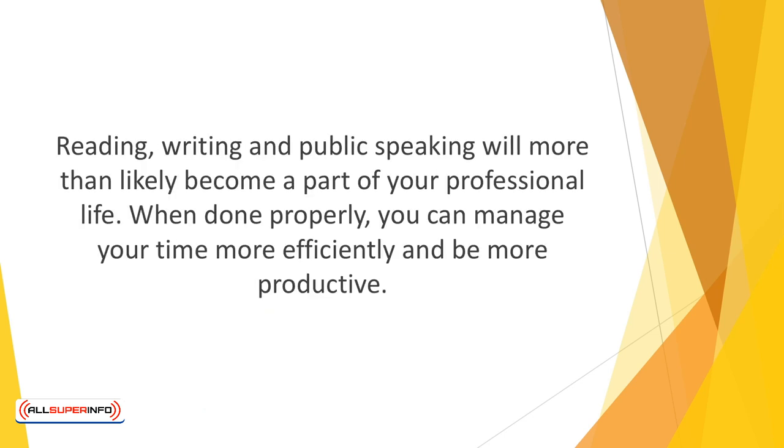Reading, writing, and public speaking will more than likely become a part of your professional life. When done properly, you can manage your time more efficiently and become more productive.